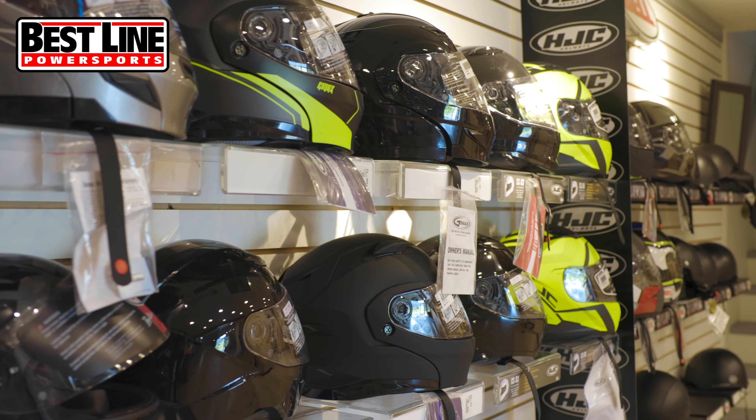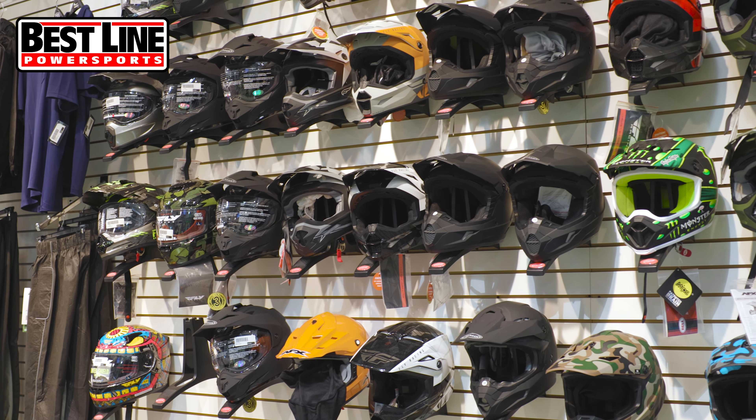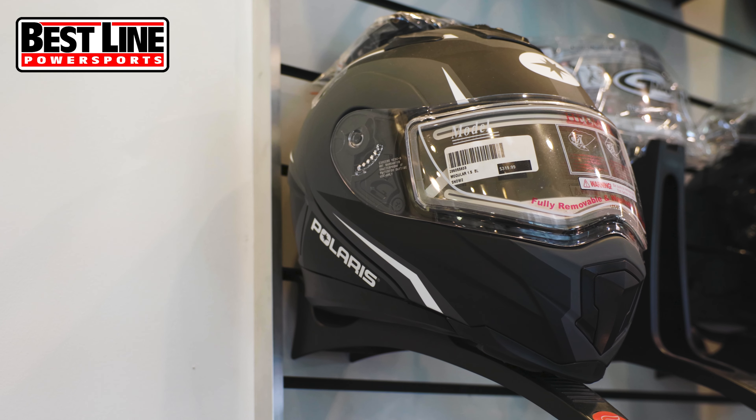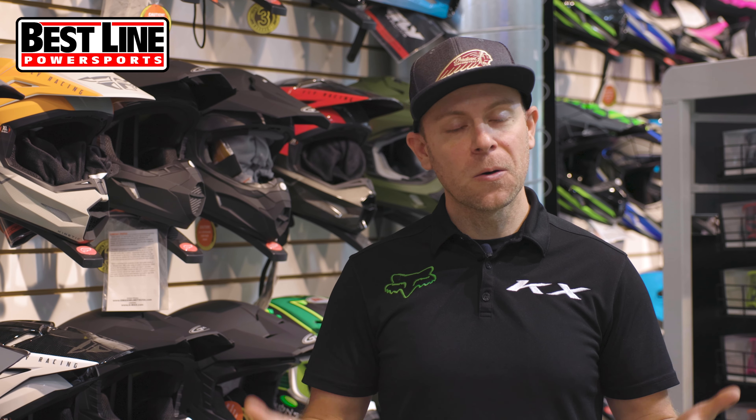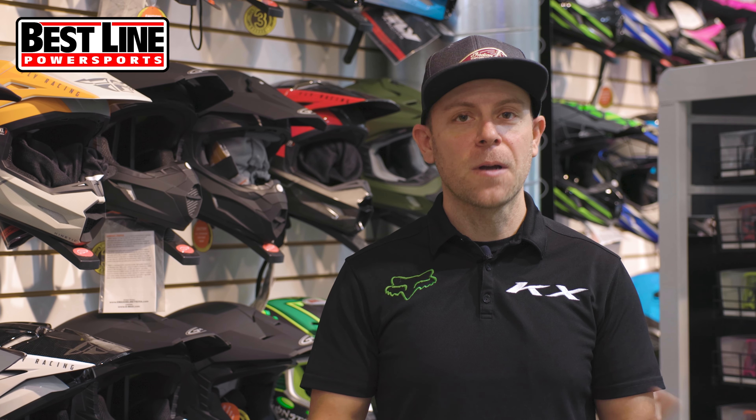Just come in and see us — we'll be able to fit you properly for a helmet and make sure it's comfortable and fits you well. Because if it doesn't fit right and it's not comfortable, you're not going to want to wear it all day while you're riding. Stop in and see us and we'll be able to get you hooked up.